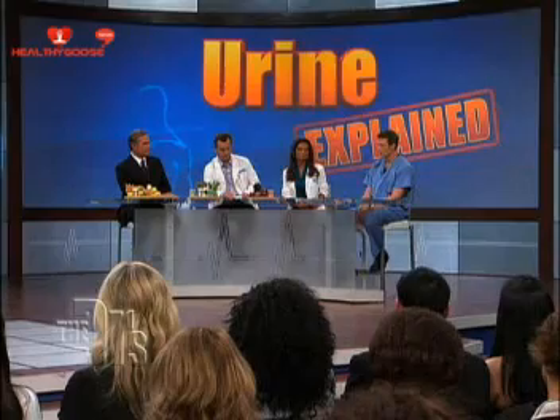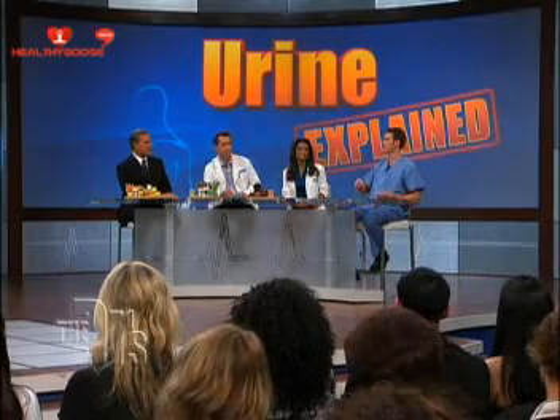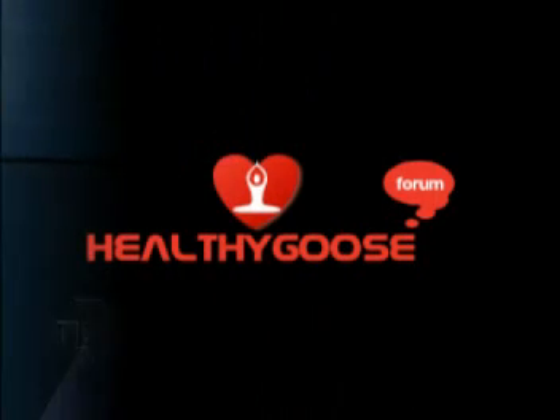Seek medical help if your urine is cloudy, because it can be a sign of infection. Certainly, if your urine becomes really dark and your stool becomes clay-like or not colored, that can be a sign of a liver problem. And if you're worried about blood, seek medical attention.